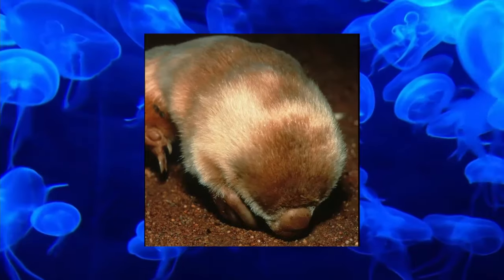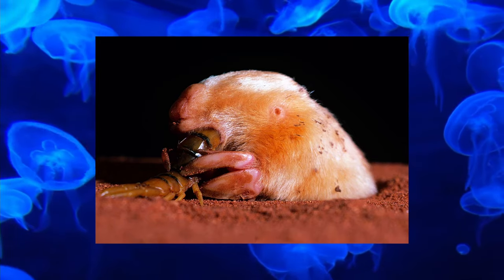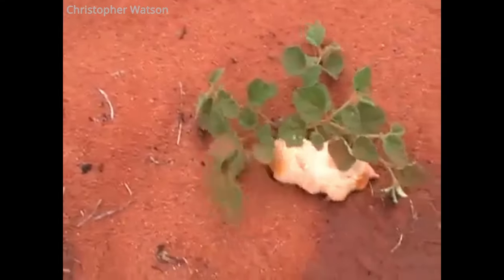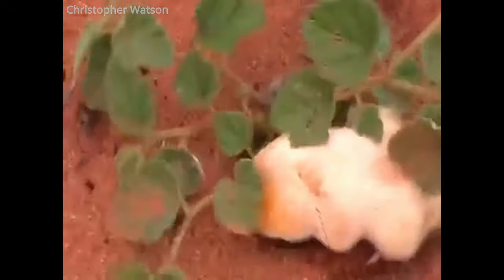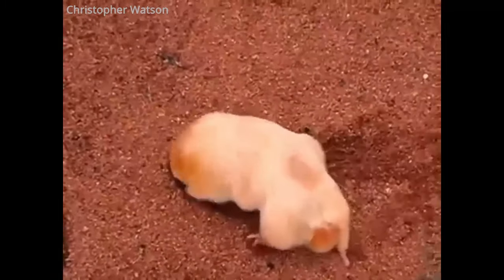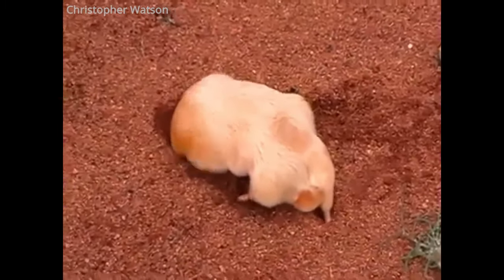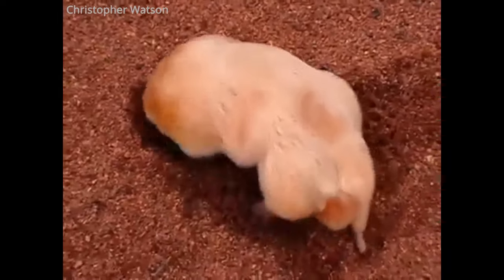The Marsupial Mole is a marsupial specialized to living most of its life underground. This, plus its appearance, gets them often mistaken for regular moles, particularly the Golden Mole — it's just another example of convergent evolution. They only really come to the surface after rainfall, they're functionally blind, and have no external ears. Like all marsupials, the Marsupial Mole has a pouch, facing backwards so sand doesn't fill it while digging. They're so rare that very little is known about them; they don't survive in captivity, don't dig burrows like the naked mole rat, and instead seem to swim through sand aimlessly.